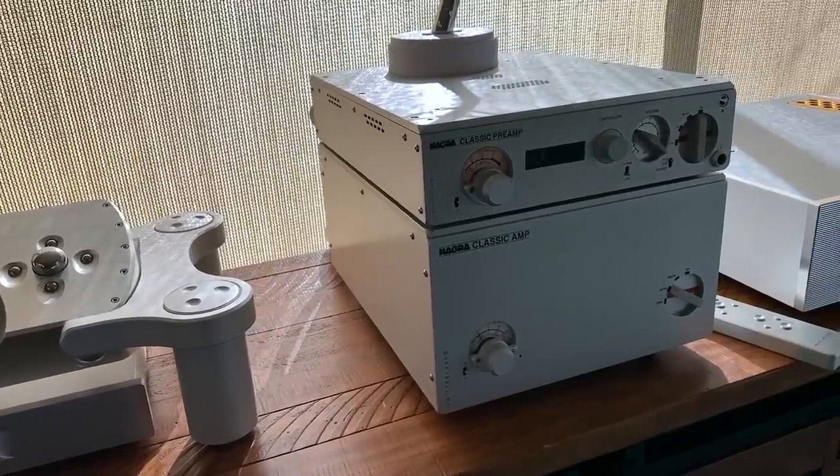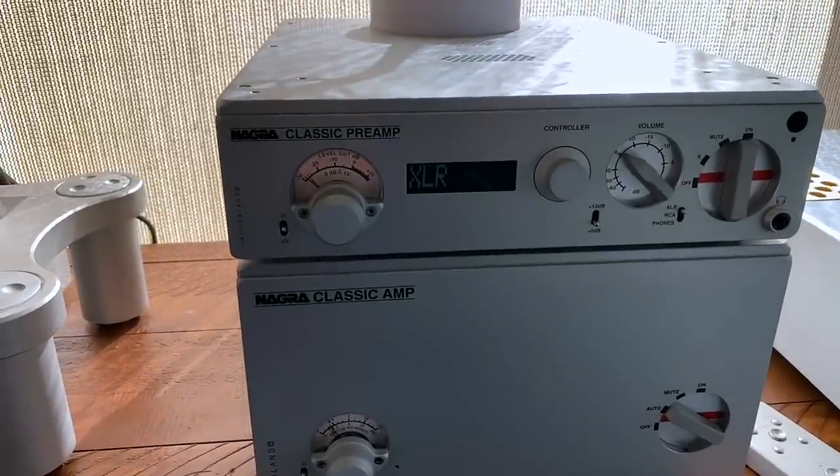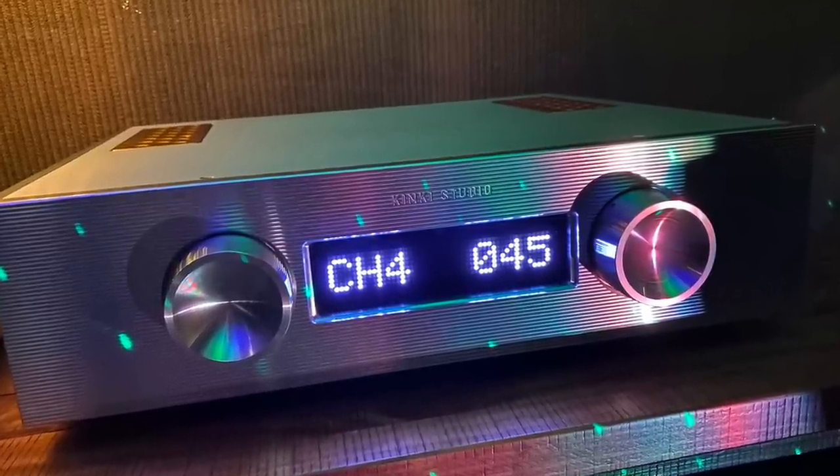When you hook this amplifier up, you can feel and hear that it has immense power within it. This is not a Class D amplifier — this is a Class A/B amplifier, and it sounds like one. From what I've read in various reviews, it was designed to be like a Swiss amplifier, those summit fi endgame pieces that cost as much as a new car. As I listened to the EX-M1, it had impact, dynamic kick, and was three-dimensional. The soundstage was very wide, a little bit deep, not so tall, but the imaging was spectacular.